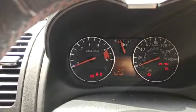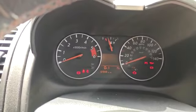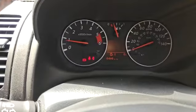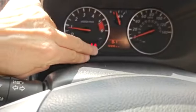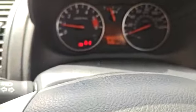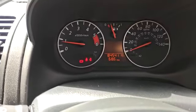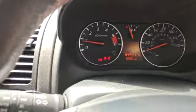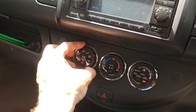Check the oil — oil is good. This light is the seatbelt, a door, and the handbrake. All the horns — there are two.